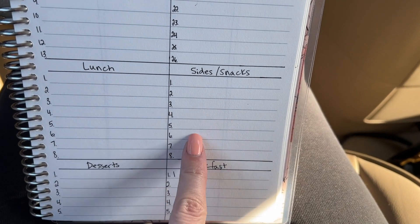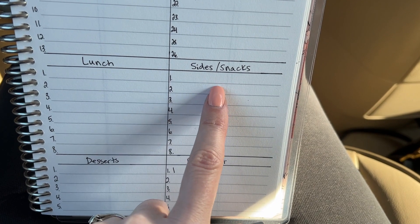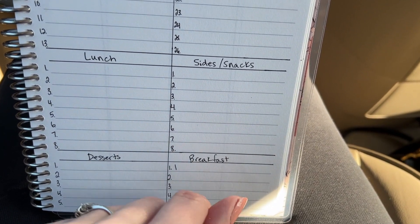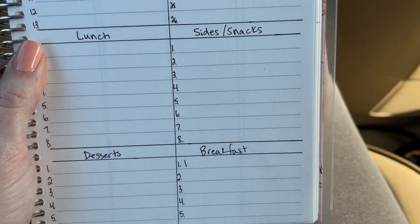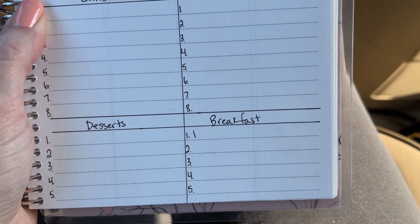I only write something down in the sides section if it's a recipe that I need the ingredients for. Like I don't write down broccoli or salad, but if it's a side that I needs special ingredients, I'll write it down there. And then there's a section for desserts and breakfast ideas.